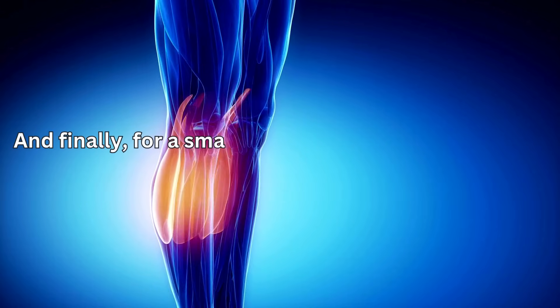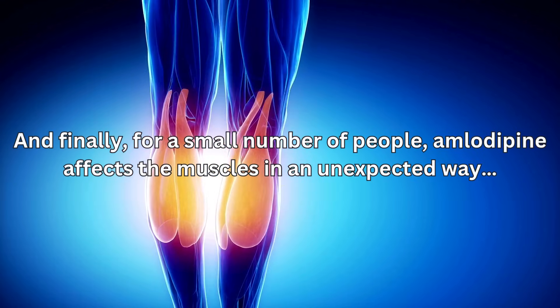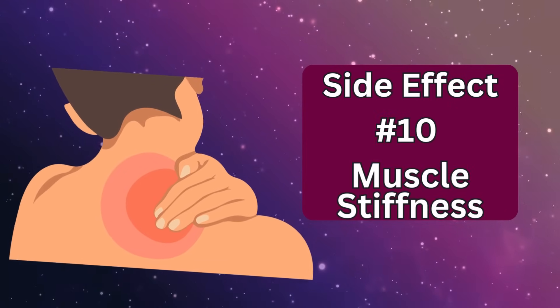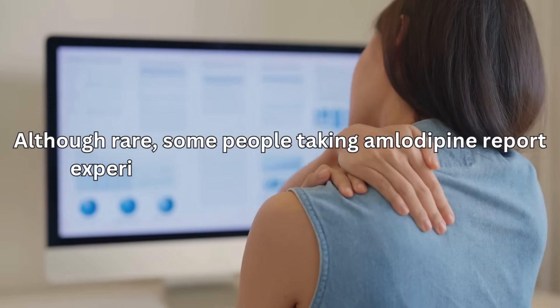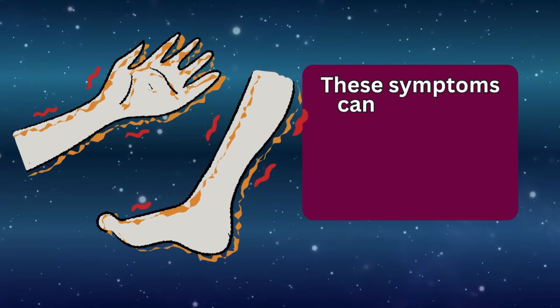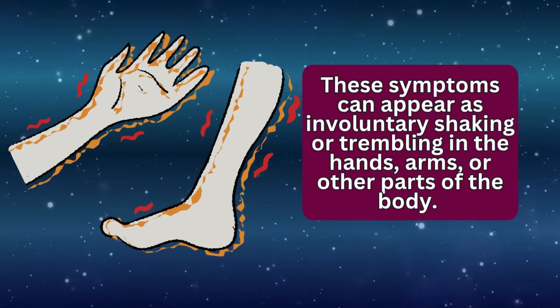And finally, for a small number of people, amlodipine affects the muscles in an unexpected way. Side effect number ten: muscle tremors or stiffness. Although rare, some people taking amlodipine report experiencing muscle tremors or stiffness. These symptoms can appear as involuntary shaking or trembling in the hands, arms, or other parts of the body.